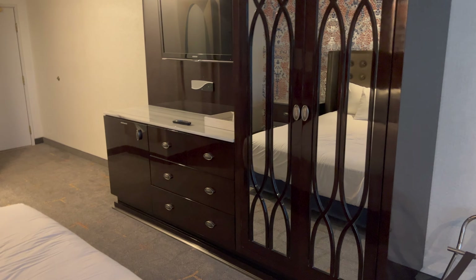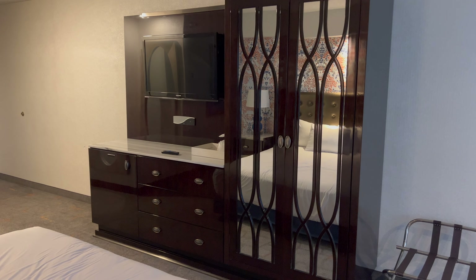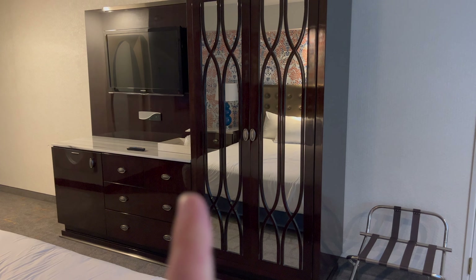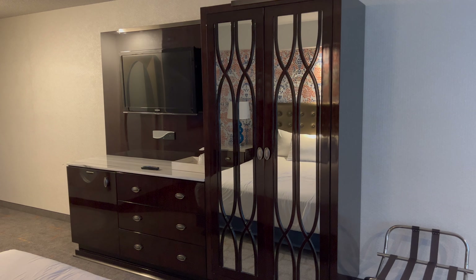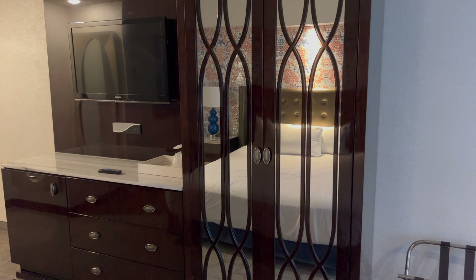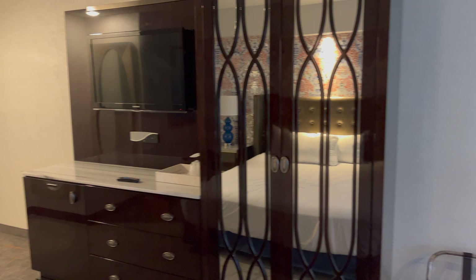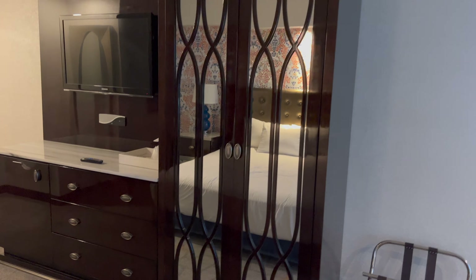Opposite the bed, you have your entertainment area and closet. Anyone that's been to Vegas before may recognize this furniture — it's from the Bellagio, repurposed and added to these rooms as part of the refurb. It's a great way of saving on materials, and they're really nice units. So you're staying in Luxor, which I think is a four-star, but you've got five-star furniture in here.